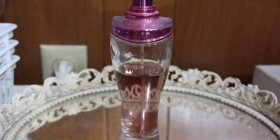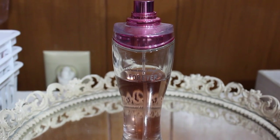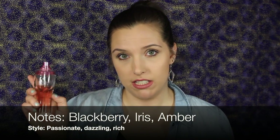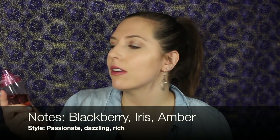Next we have Forever Dream Angels by Victoria's Secret. I used to get all of my fragrances from Victoria's Secret back in the day, and I think this smells really good — warm and sophisticated. I don't know if it's still available since I've had it for a really long time, but it has the right amount of warmth and upliftingness. It tends to last on my skin all day long, though I probably wouldn't repurchase it.